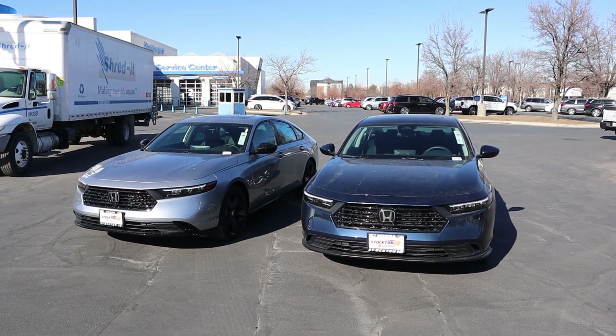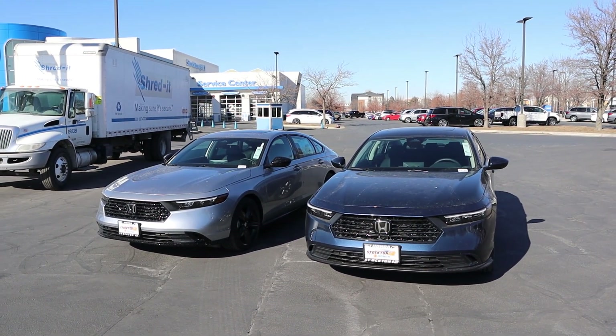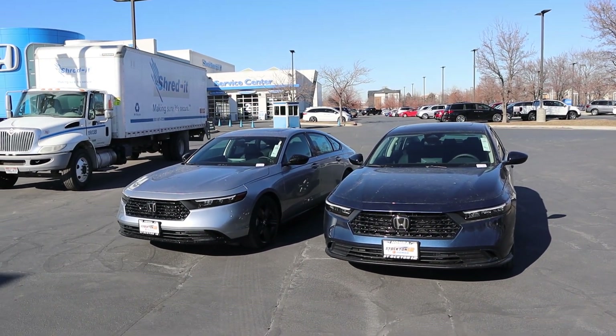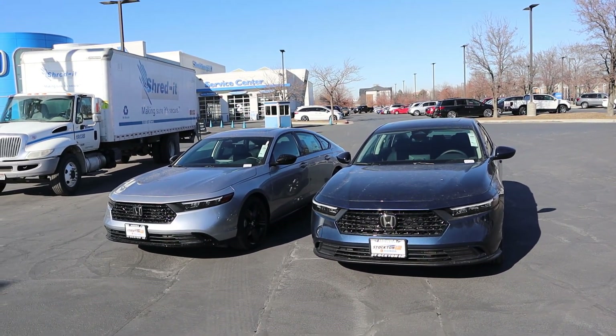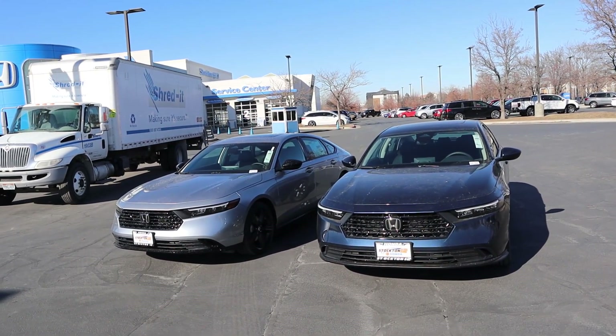Quickly going over pricing: the Turbo Accord stickers for just under $31,000 and the Hybrid Accord stickers for just under $35,000. Again, that is a sport package versus an EX package, so it's not a perfect comparison. But even with the EX having far fewer options because it's a lower trim, there isn't as big of a price difference as you would think.